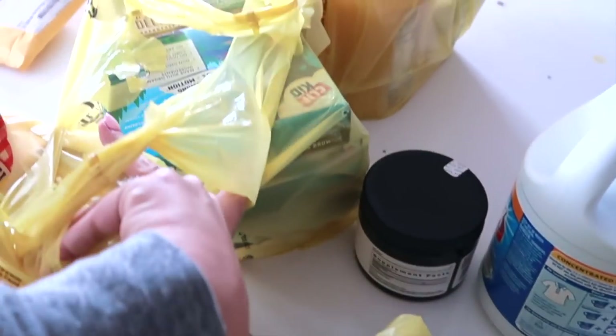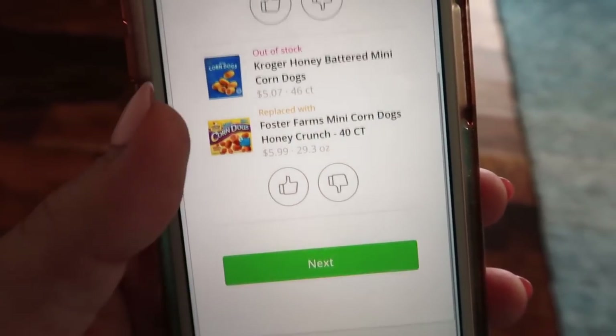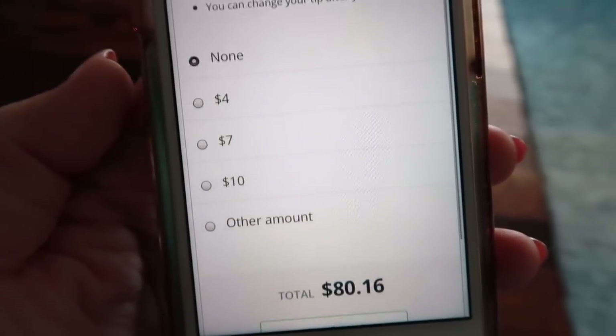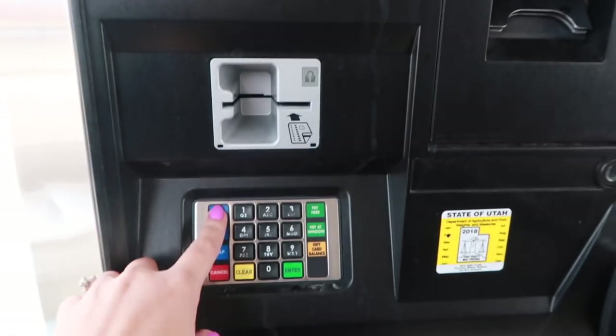All of my groceries are here and they picked produce that looks awesome — eggs, apples, everything. I'm super excited about this, it just saved me so much time. After your groceries are delivered, you'll have the option to rate your replacement items and also give a tip. Don't forget that you can earn fuel rewards on all of your delivery purchases as well, which is gonna save you money at the gas pump too.